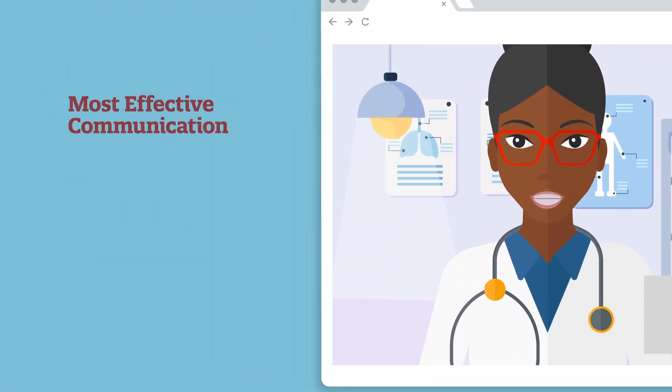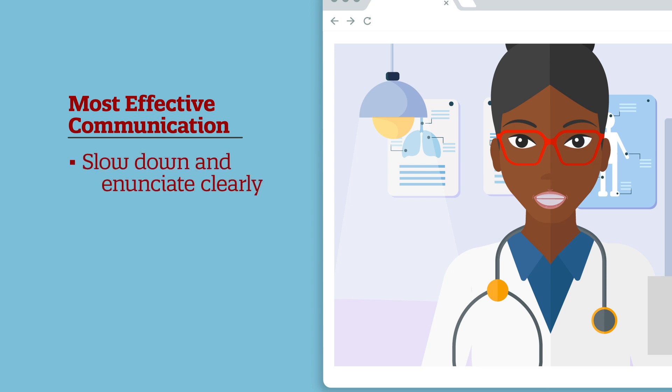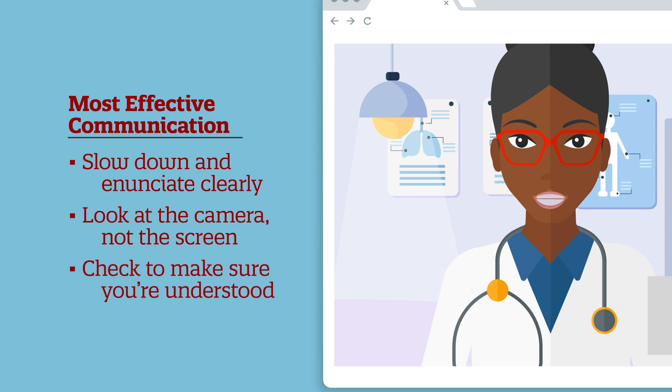For the most effective communication with your patient, keep these tips top of mind. Slow down and enunciate clearly. Look at the camera, not the screen, to maintain eye contact. Check with the patient at regular intervals to make sure you are being understood.